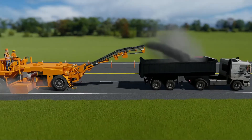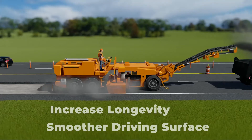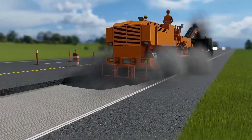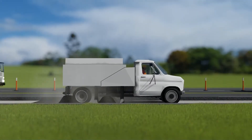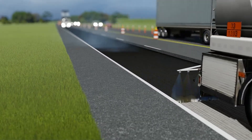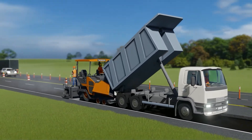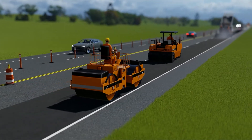Mill and overlay projects resurface asphalt roadways to increase longevity and provide a smoother driving surface. First, equipment comes through to remove the top two inches of the existing asphalt roadway. Once the asphalt has been removed, the roadway is swept and a layer of tack oil is sprayed on the milled surface to improve the bonding of the new asphalt overlay. Finally, crews place the new asphalt onto the roadway and use roller machines to compact and smooth out the surface.